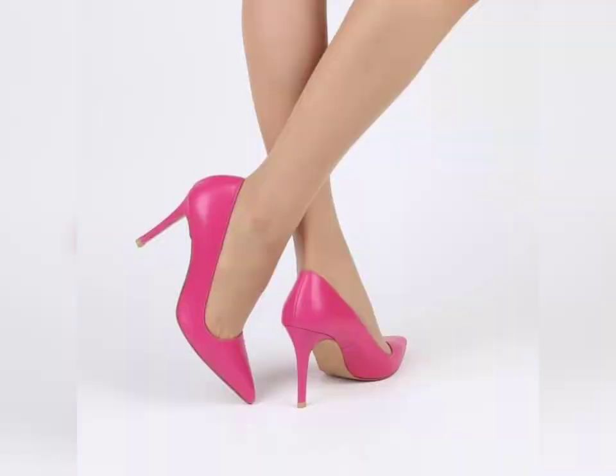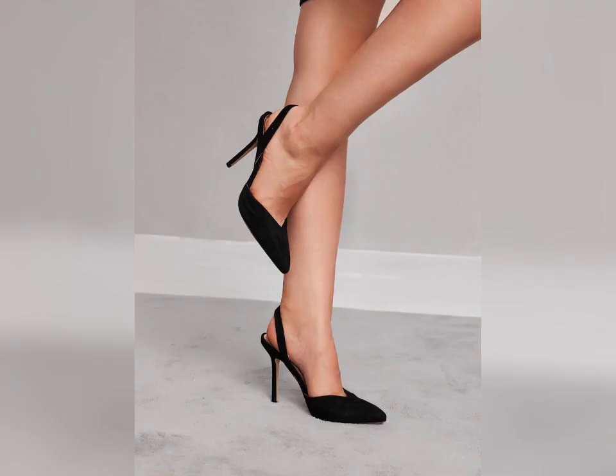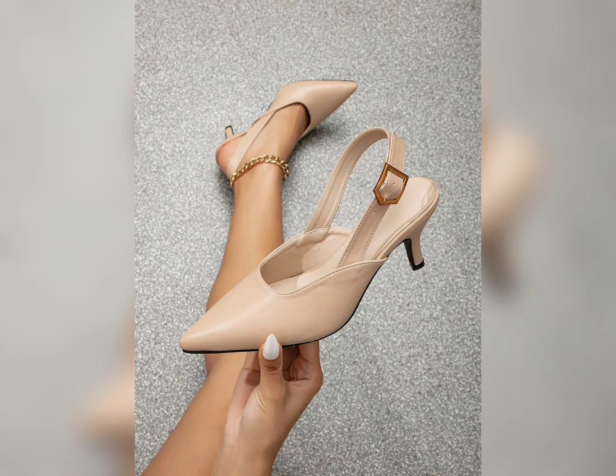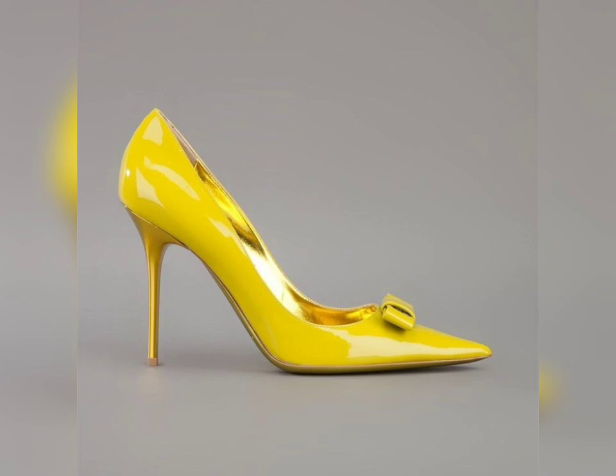Which color is your favorite? These beautiful brown pump heels with a beautiful lace tip look so gorgeous. All the high heels are branded. Look at these beautiful yellow pump heels — this is one of my favorite colors that I'm sharing with you. You must update your wardrobe with the latest collection.